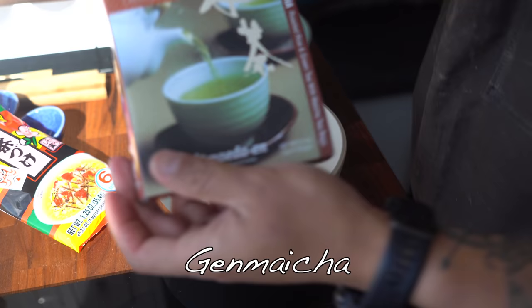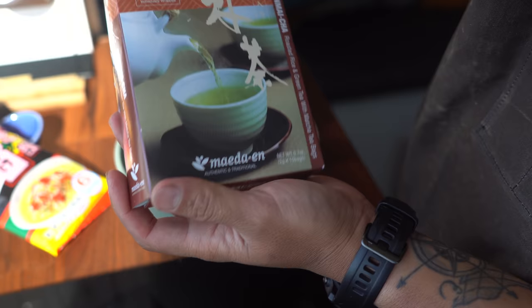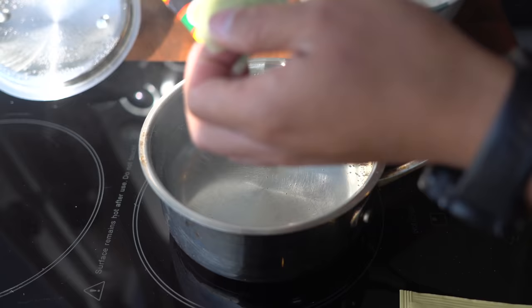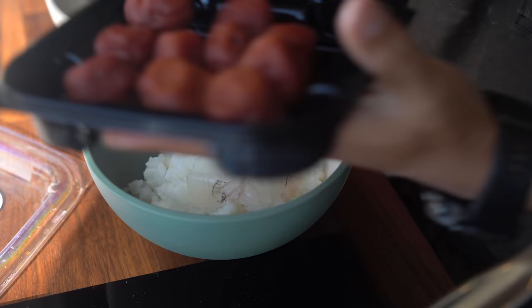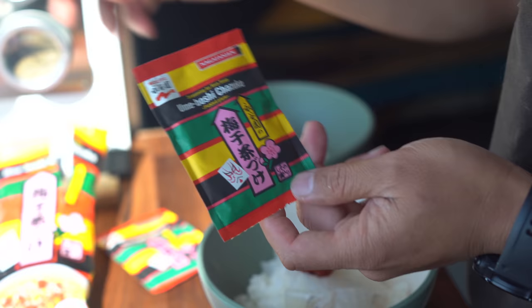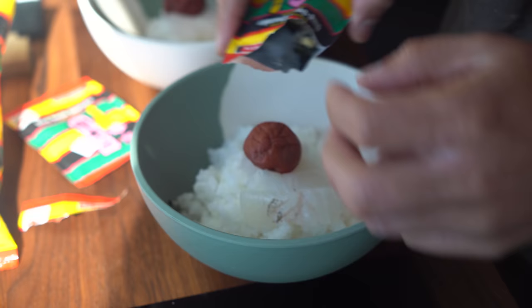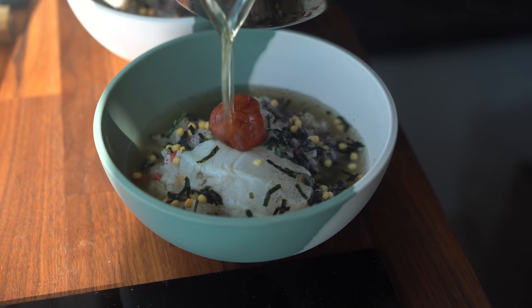We need to make some tea. This is genmaicha — roasted rice green tea — and this is what you want to use for ochazuke. Two tea bags, steep that for a couple minutes. Put an umeboshi on there. This ochazuke seasoning comes in a pack like this from the Japanese market — I've been eating it since I was a kid. Just shake it up, sprinkle it on your rice, and then pour the tea. Super simple. Alright, the tea is ready — this hot tea is going to cook the halibut cheeks.